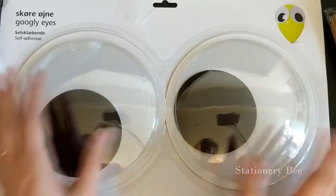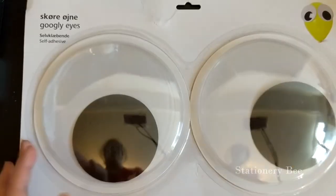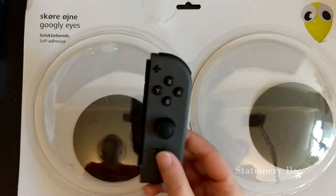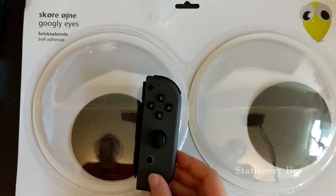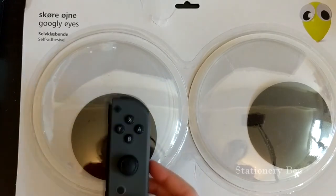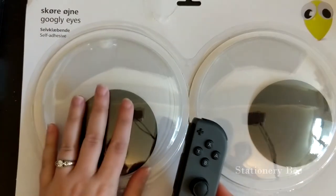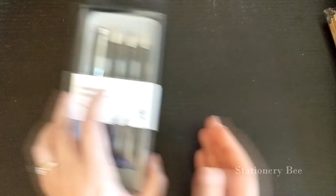Then I bought these googly eyes — they're like the best thing ever. Just to give a size comparison, I'm going to compare them with a Nintendo Switch Joy-Con, and it's actually taller than the Joy-Con, which is just crazy. It's so big, and it was so inexpensive — it was two euros. It's like the best investment ever. Anyway, let's move on to stationery!